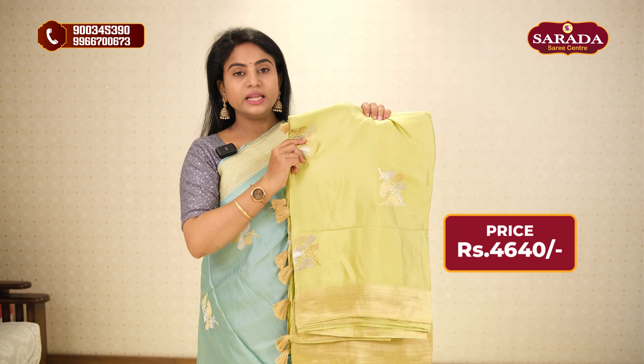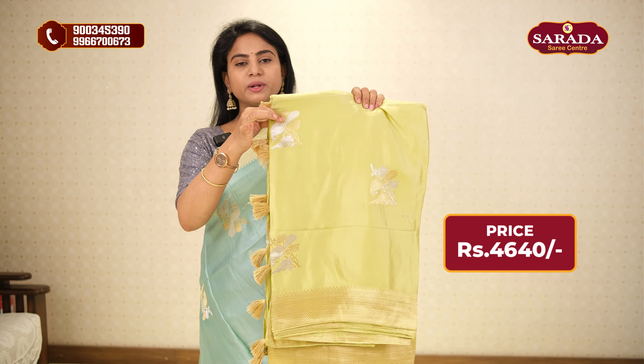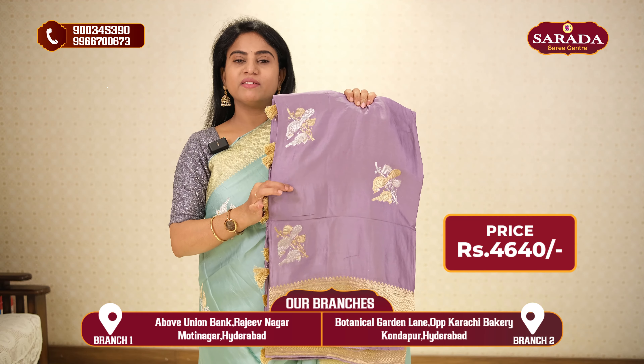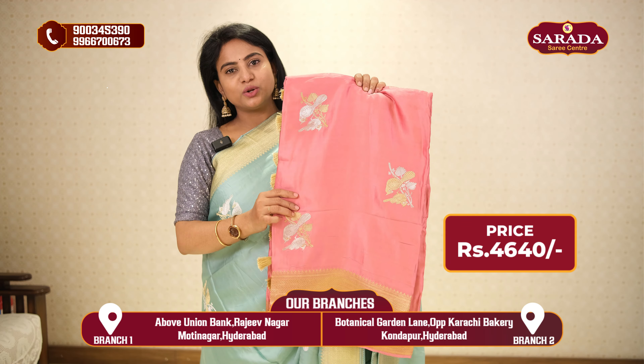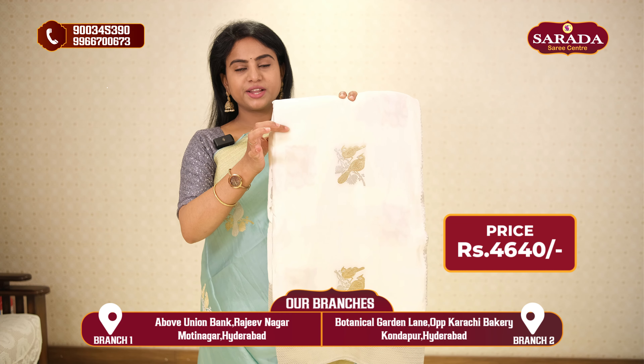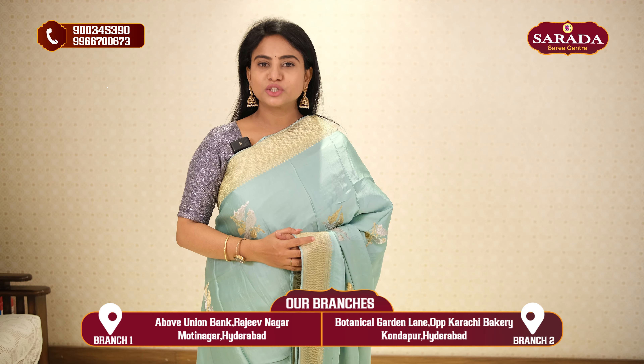In this variety, different colors are available. There is a light parrot green with the same zari concept, a very nice lavender color, peach color, half white, and a bright ruby pink. It is also one color — mushroom silk.